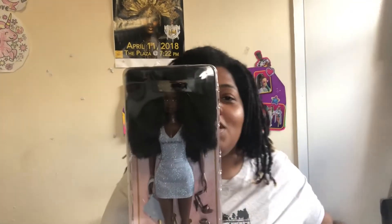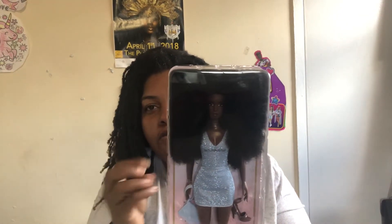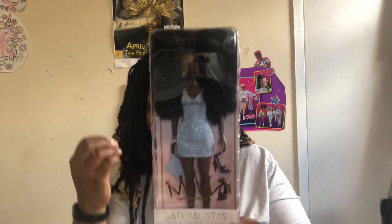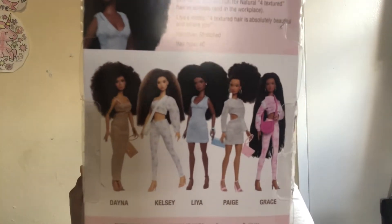Oh my goodness. The camera is making her look extremely dark because all you see is all this beautiful, wonderful hair. Do you see this? So this is Naturalistas. Naturalistas. And I'm sure I'm not going to be the first one to get this video out there — I'm a little YouTube channel — but I don't care. I was excited to show you this. There were several of them that came out.